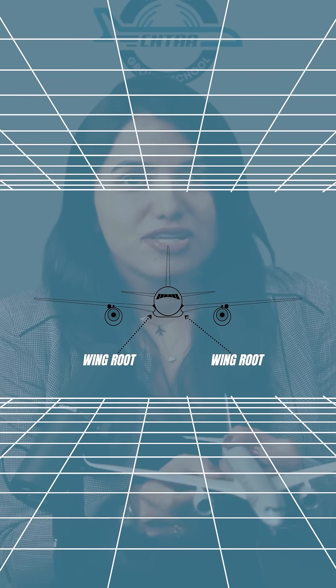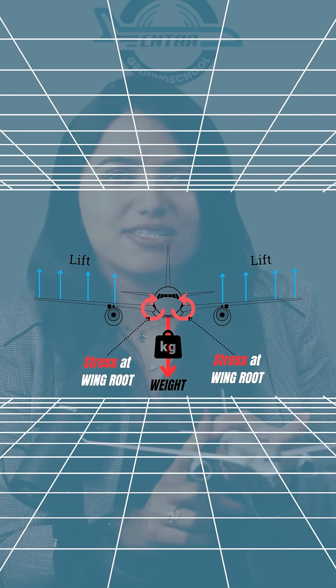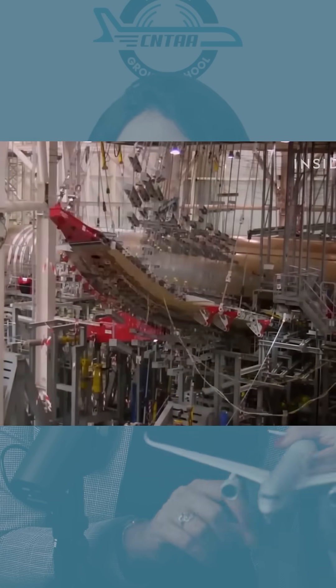Wings are attached to the fuselage at wing roots. This force couple of weight and lift creates stress at the wing roots. The airplane structure is designed to withstand this stress up to a specified limit.